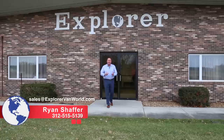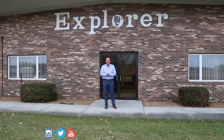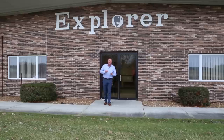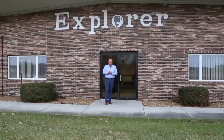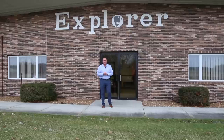Welcome to Explore Van World. I'm Ryan Schaffer and today we are here in Warsaw, Indiana at the corporate world headquarters of Explore Van Manufacturing. Explore Van Company started in 1980 by Bob and Steve Kessler. Today, Explore Vans is the leading manufacturer of luxury conversions built by Mercedes-Benz, Ford, GMC, and Chevrolet. We'd like to give you a behind-the-scenes tour of the true manufacturing process at Explore Van and the key to their success. Let's go inside and get this factory tour started.